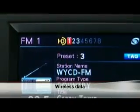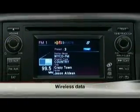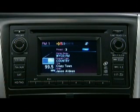So each channel is capable of unique programming such as music, news, or sports. And with wireless data, the display screen features program service data that provides on-screen information such as artists, song titles, weather alerts, and more.